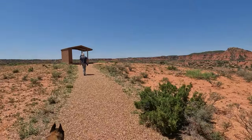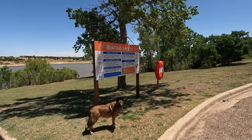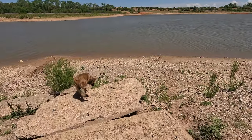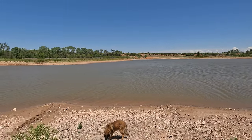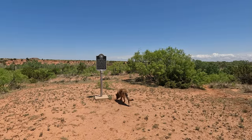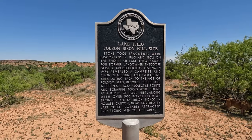Here we are approaching a scenic overlook — that's basically where we just hiked around that peak there. I just looked it up: this is Lake Theo. There's a boat ramp right here but the water level is extremely low. They have a lot of picnic areas around here, all covered with picnic tables. So this right here is the Folsom Historical Site — that is the Folsom Bison Kill Site. It was discovered in 1965, and in 1972, on the shores here of Lake Theo.